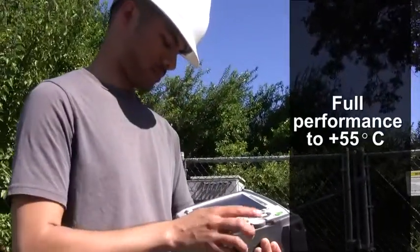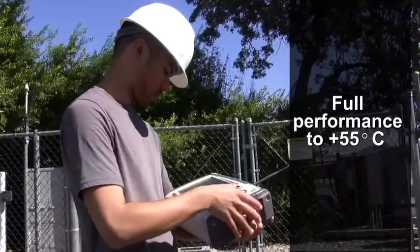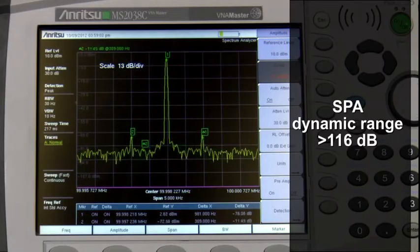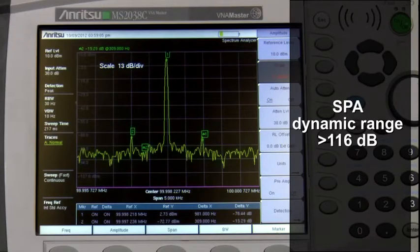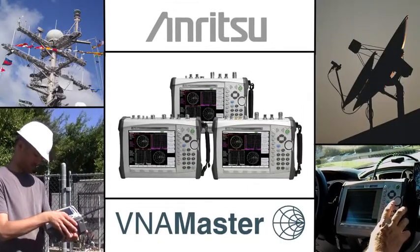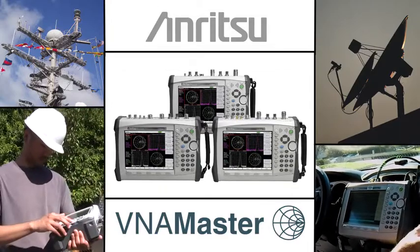Full performance over the specified temperature range — plus 55 degrees Celsius even while battery powered — and the best handheld spectrum analyzer dynamic range, greater than 116 dB. On the bench or in the field, VNA Master is the proven choice for handheld high performance vector network and spectrum analysis.